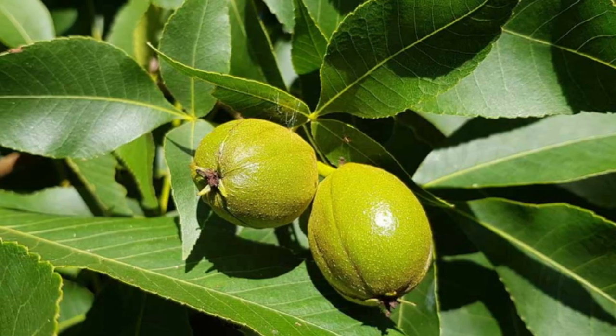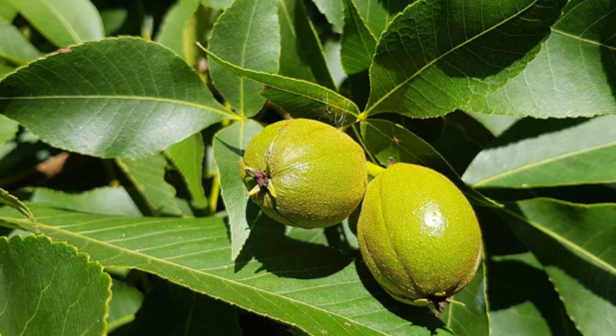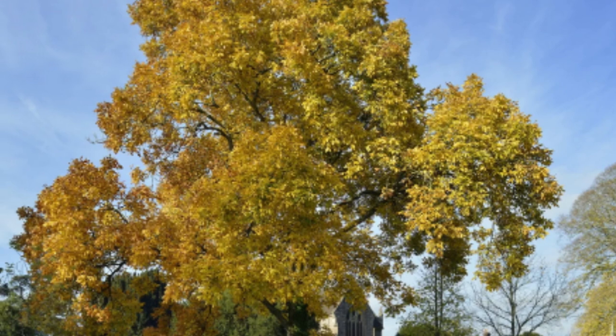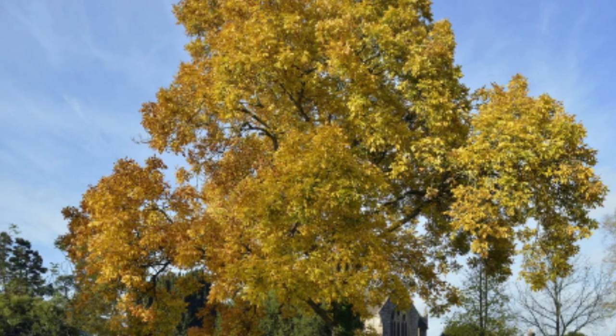The shape of the leaflets can be oval or lance-shaped, and they have serrated or toothed edges. The color of the leaves is typically a bright green in the spring and summer, changing to yellow or brown in the fall before they are shed for the winter.